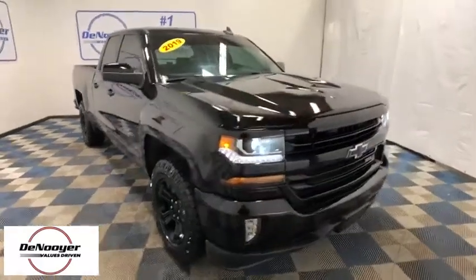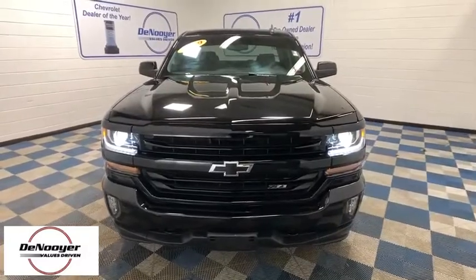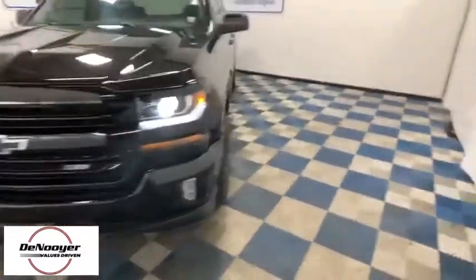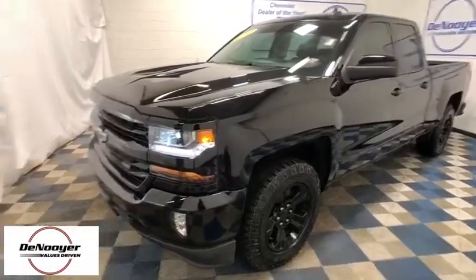Make a great choice today with a 2019 Chevrolet Silverado 1500. The Chevy Silverado 1500 is the perfect combination of functionality, reliability, and technology.